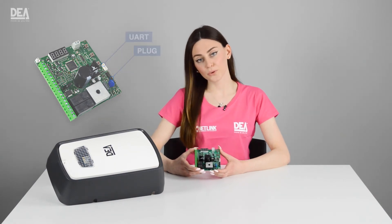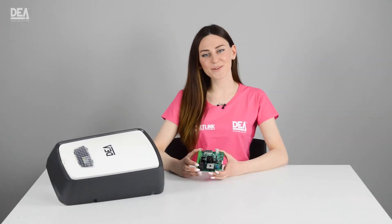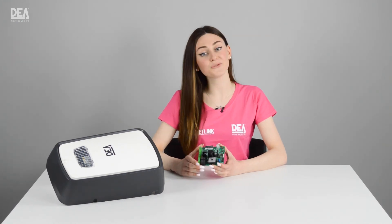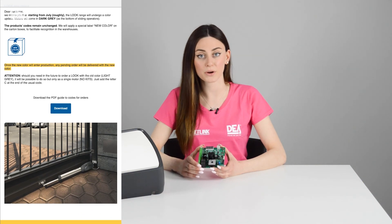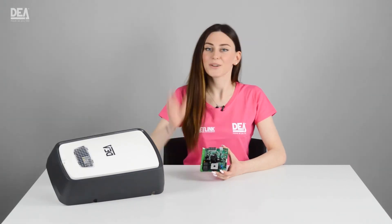The control board can be easily and quickly programmed using the DA installer app. That's all for today. If you liked the video, thumbs up, and if you have other queries, visit our website da-system.com. If you would like to receive special content and exclusive previews about our products, you can subscribe to the DA newsletter in the info box under the video. Goodbye.